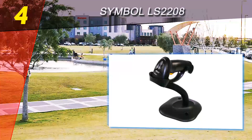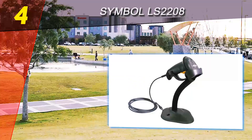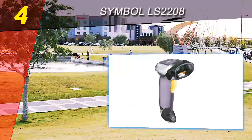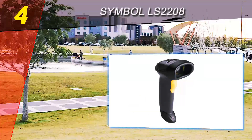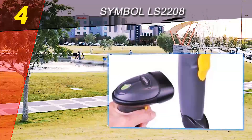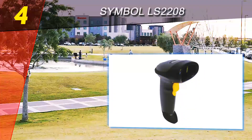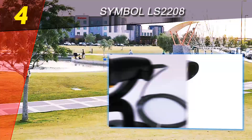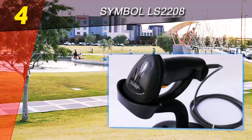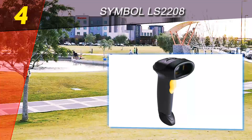Thanks to multiple onboard interfaces, you can rest assured that your preferred host system can fully integrate with the scanner. Symbol offers good support for capturing high-density barcodes common on small retail items. The device supports 97 international keyboards and is ready to operate in your country right out of the box. The Symbol LS 2208 can read a large variety of barcodes and is highly customizable, quick, and accurate.